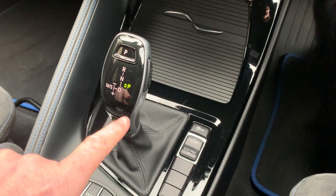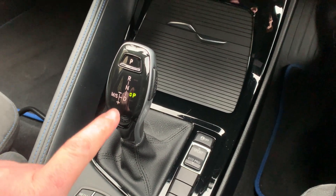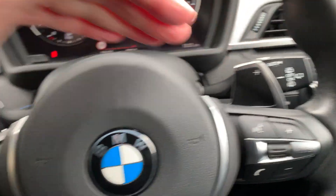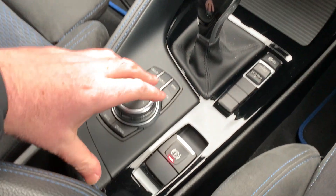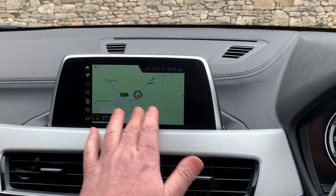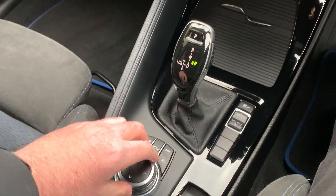There's an automatic gearbox fitted to this car — a very good gearbox; just leave it alone and it'll sort itself out. Or if you're in the mood you can change gears by using the paddles on the steering wheel. The iDrive controller down here is what controls the screen up top — it is a touchscreen but you'll probably end up using the controller down here.